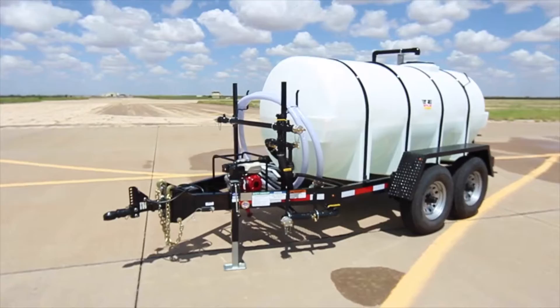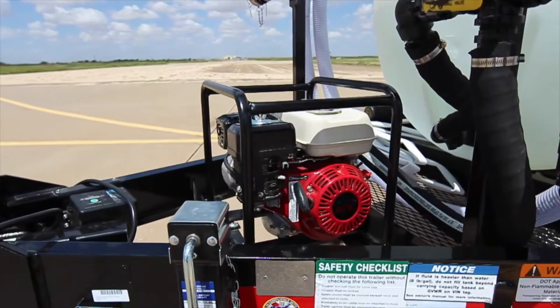It starts with a DOT approved trailer with a 6 inch channel iron frame and dual axles. On the front we have a Surumi transfer pump with a Honda engine on it.